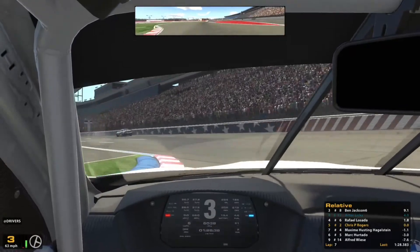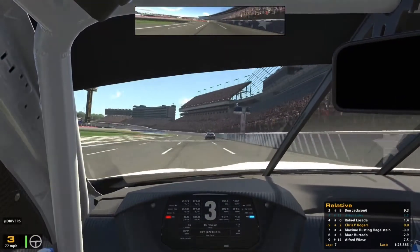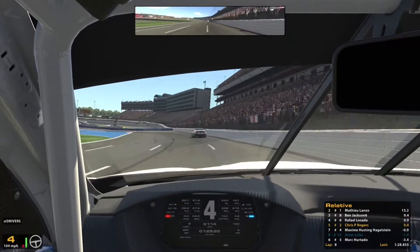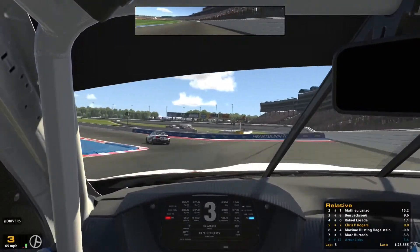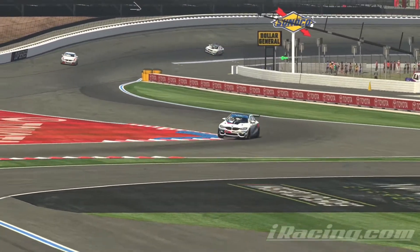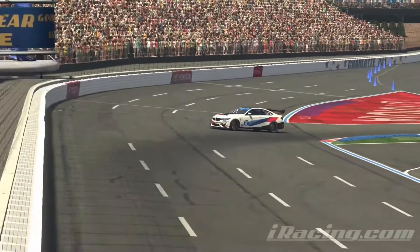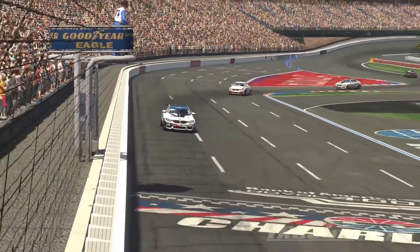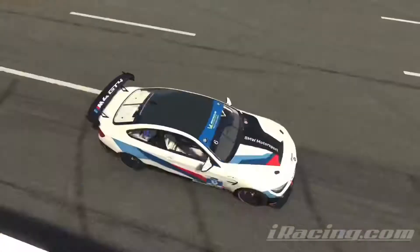Something happened to Raphael — by the looks of it he's just got a little bit out of shape coming out of that chicane and that's cost him a lot of time. We're right on his tail now. He took a huge bite of that sausage curb and it just unsettled the car — he got a little bit out of shape, managed to keep it out of the wall, but it cost him a good second.